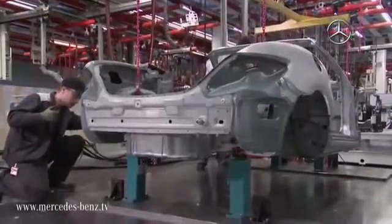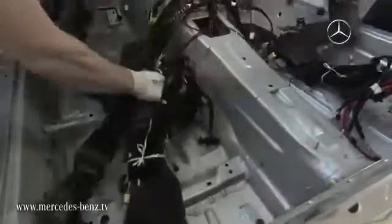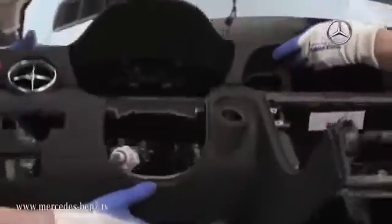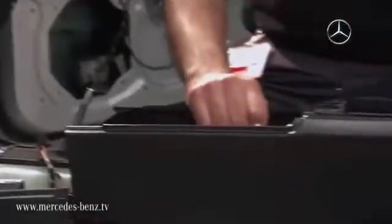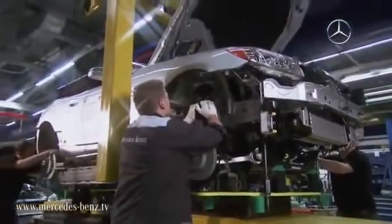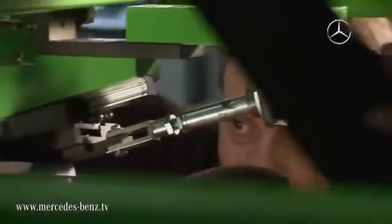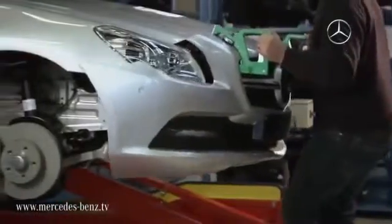Whilst all this is taking place, the prototype factory prepares for series production. As the highest standards are to be fulfilled during the assembly of the future SLK, a team of highly specialised employees begins assembling an initial small-scale series under the same conditions as can be found in the plant during series production. Step by step, potential problems in the assembly are revealed, analysed and resolved. Every step of the assembly process is perfected until the actual production is ready to be handed over to the chosen assembly plant.